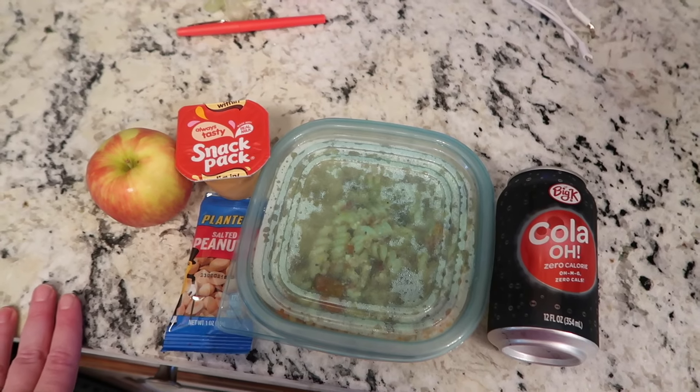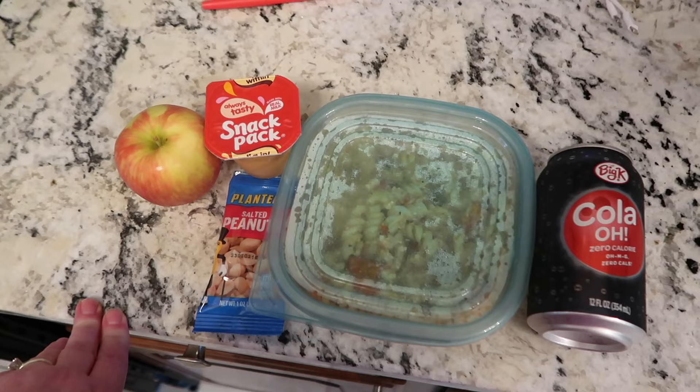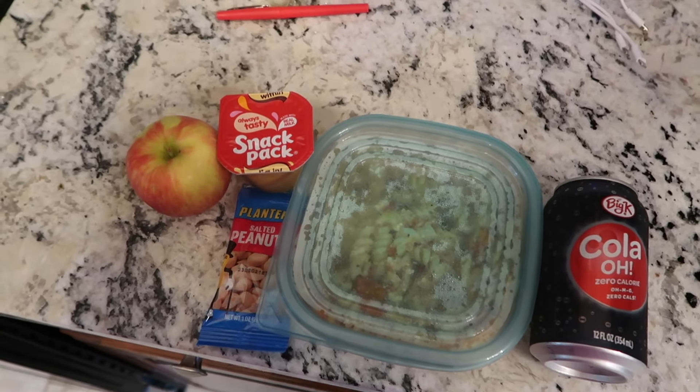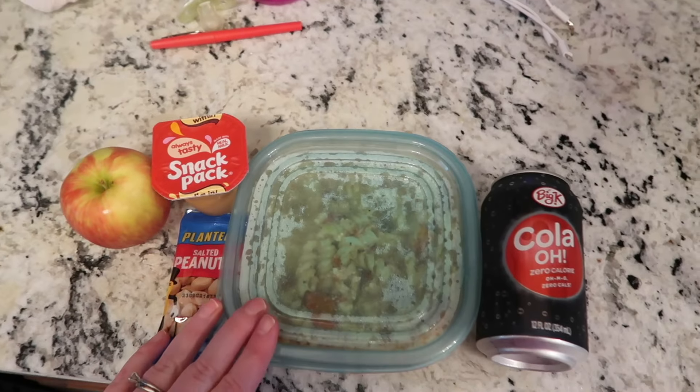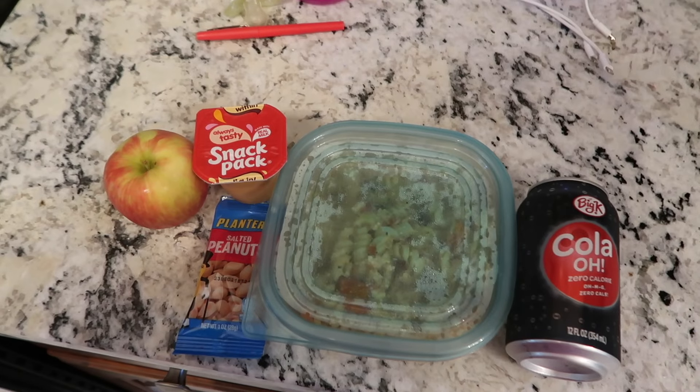Making his lunch saves a lot of money. Going out to eat every day would probably be close to around $75 a week, so this saves a lot of money. He also really likes to use up leftovers and stuff like that, so it helps out a lot.